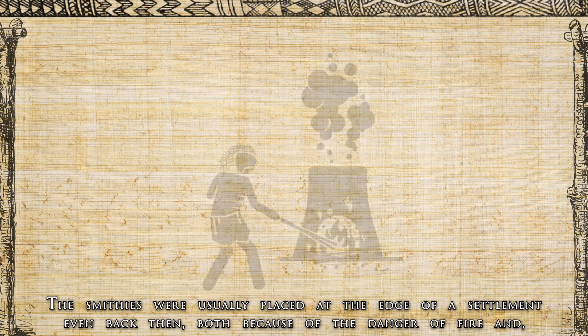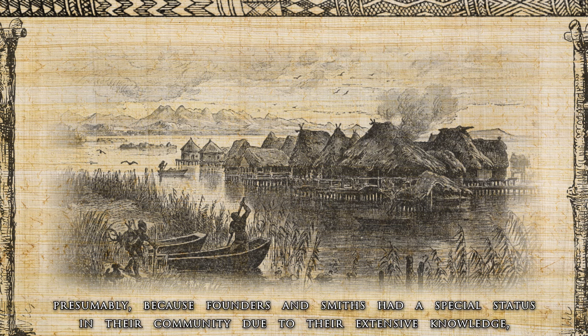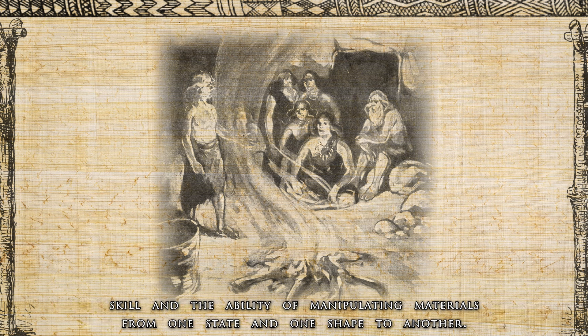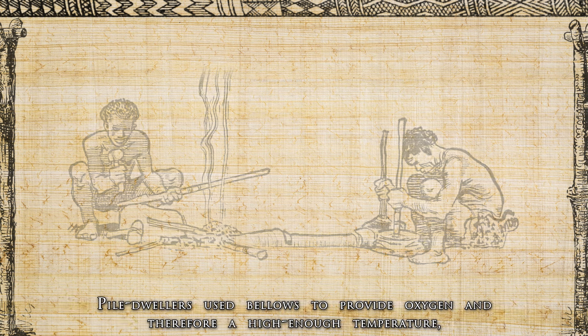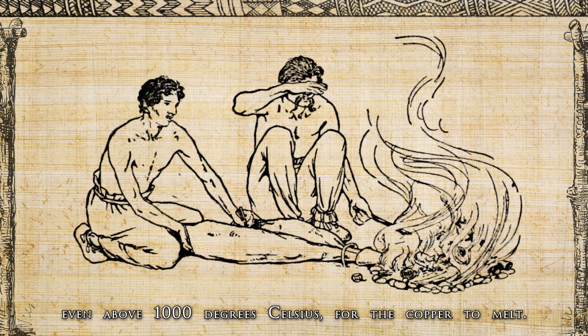The smithies were usually placed at the edge of a settlement, both because of the danger of fire and, presumably, because founders and smiths had a special status in their community due to their extensive knowledge, skill and ability to manipulate materials from one state and shape to another. Copper products were created by placing a crucible with pieces of copper into a charcoal pit, and pile dwellers used bellows to provide oxygen and therefore a high enough temperature, even above 1,000 degrees Celsius, for the copper to melt.